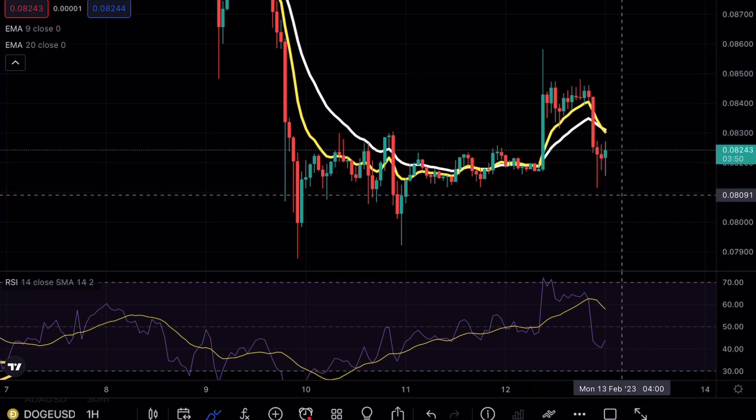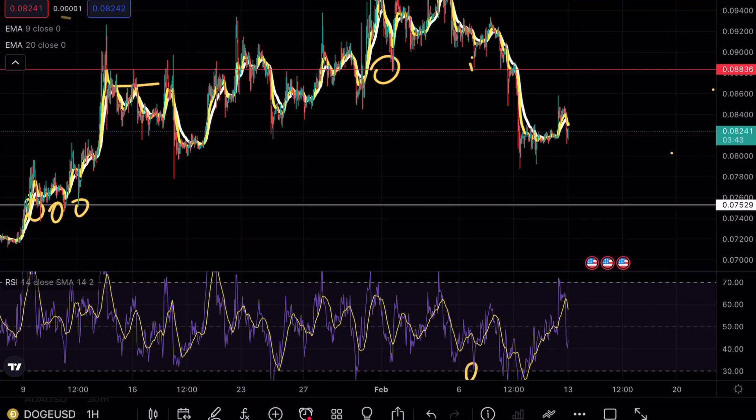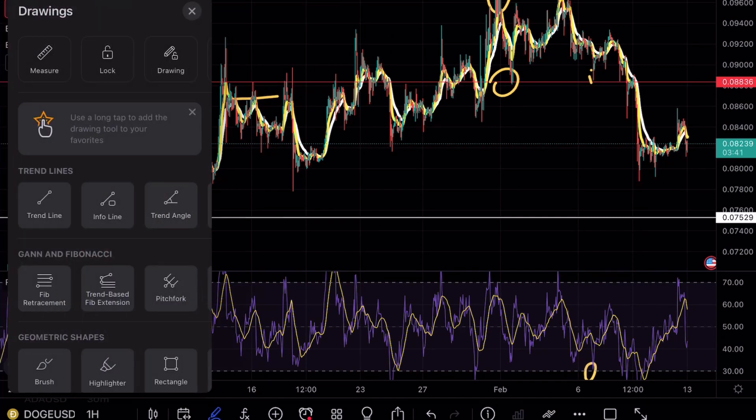As soon as we saw that break of the EMAs, that was a very decent trade opportunity. Now, if this midterm support level on the hourly at 0.08 ends up breaking, that would mean DOGE is ready for continuation to the downside.